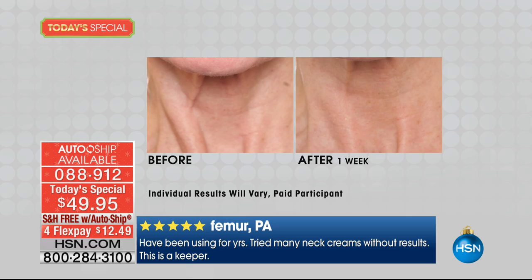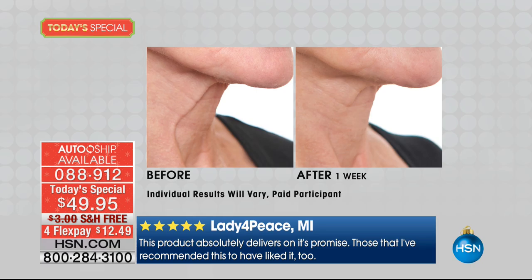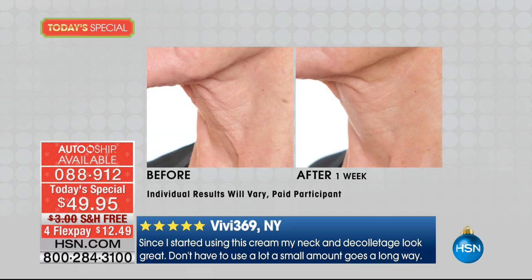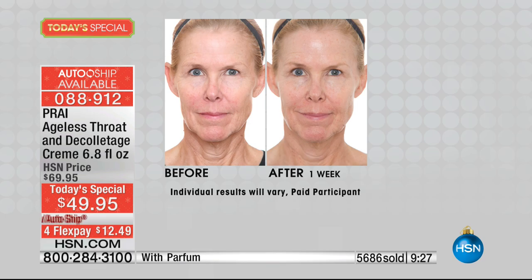Always, always our neck and decollete cream is a customer pick. Some of the reviews say: 'This absolutely delivers on its promise — those that I've recommended this have liked it too.' That was a five-star review from Lady for Peace in Michigan. Another one: 'Since I started using this, my neck and decollete look great. Don't have to use a lot — a small amount goes a long way.' You could read hundreds of reviews on HSN.com. People do what Nancy did — they say I don't know if it's really going to work, and then they use it and they're blown away. And it doesn't take a long time — this is seven days.